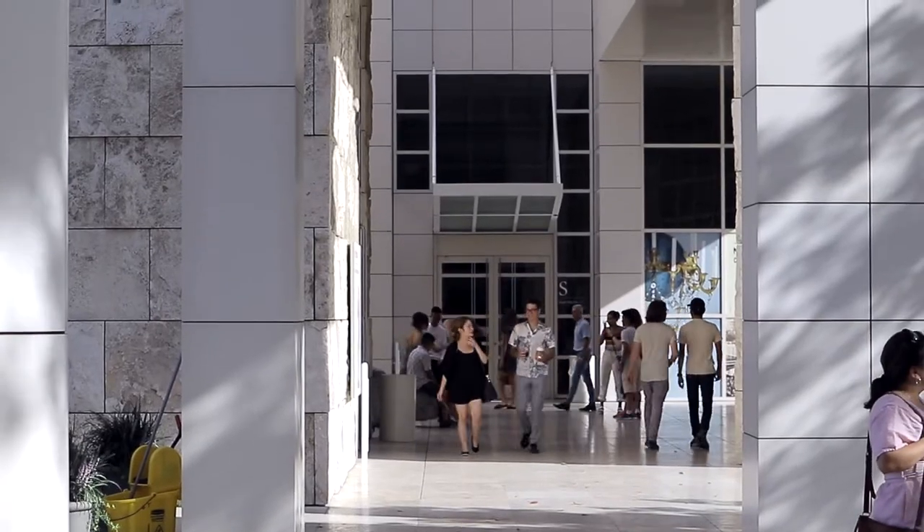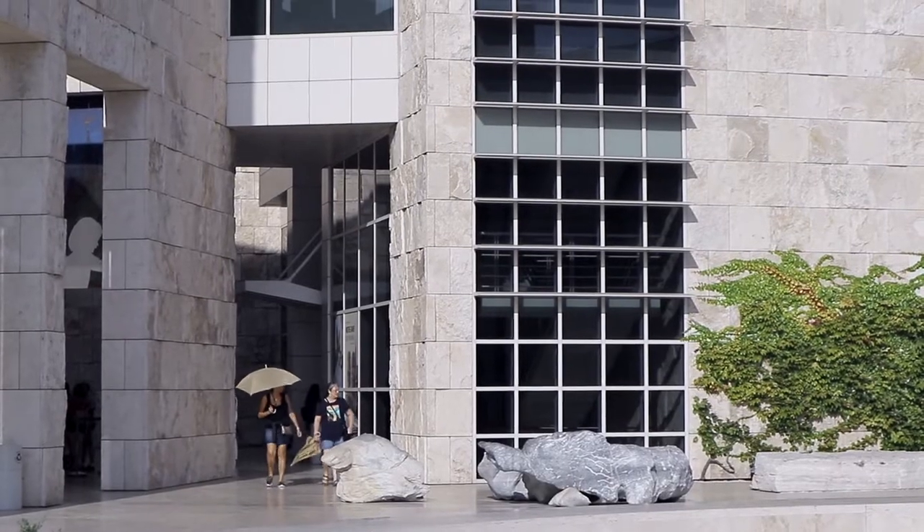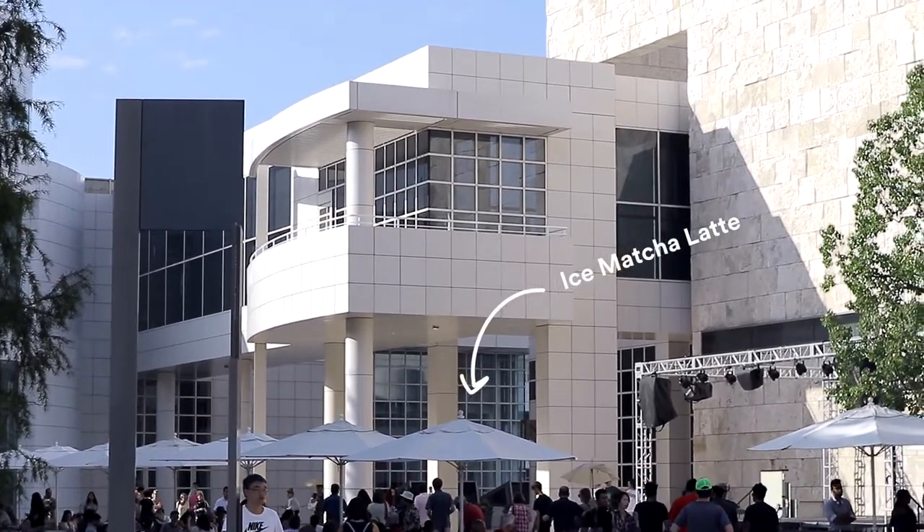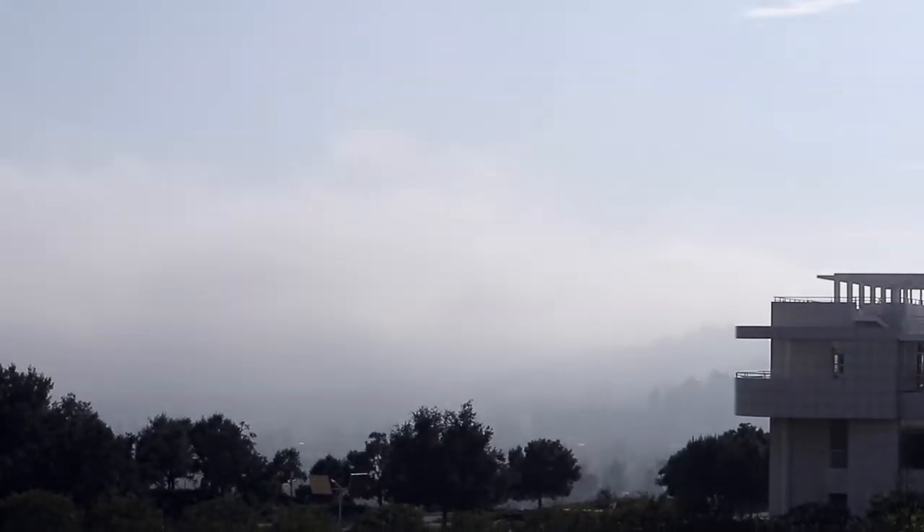There is literally a lot going on at the Getty Center right now — pavilion after pavilion. It's not a bad idea to grab an iced coffee or iced matcha latte, which I just did, especially on a hot summer day. It's a bit foggy today but still pretty awesome.